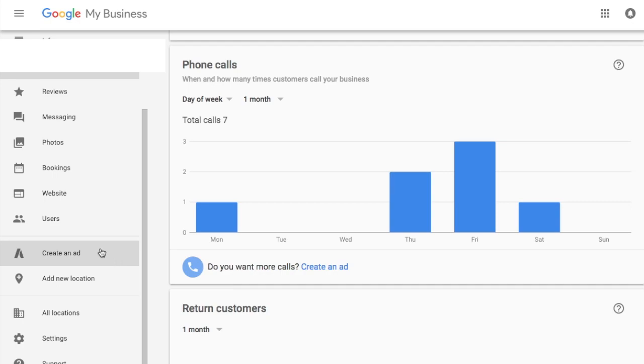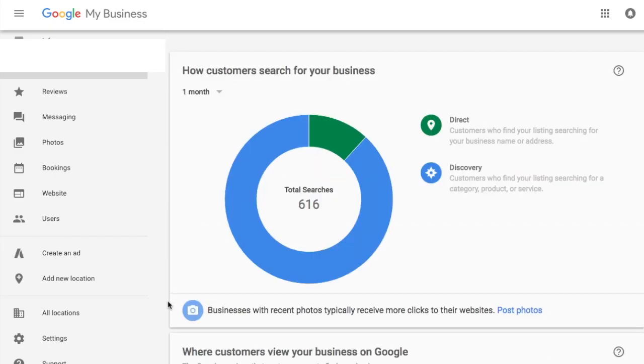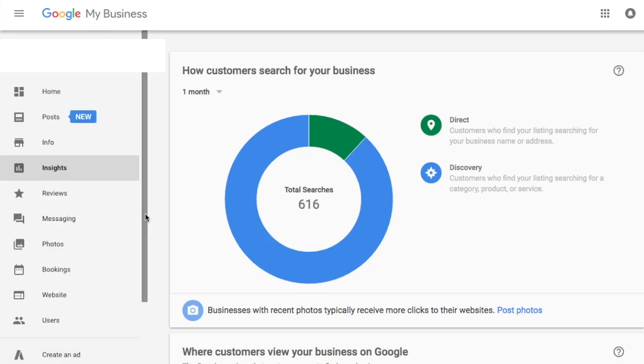Scrolling down further, we have some other tabs — there's 'Create an Ad,' which connects to Google Express, the basic version of Google AdWords. If you have multiple locations, you can add a new location. We also have a general settings tab and a support tab. I didn't want to go too in-depth with all the different functionality, but I just wanted to give a big-picture overview of what you get when you create a Google My Business listing and the different features you have access to.